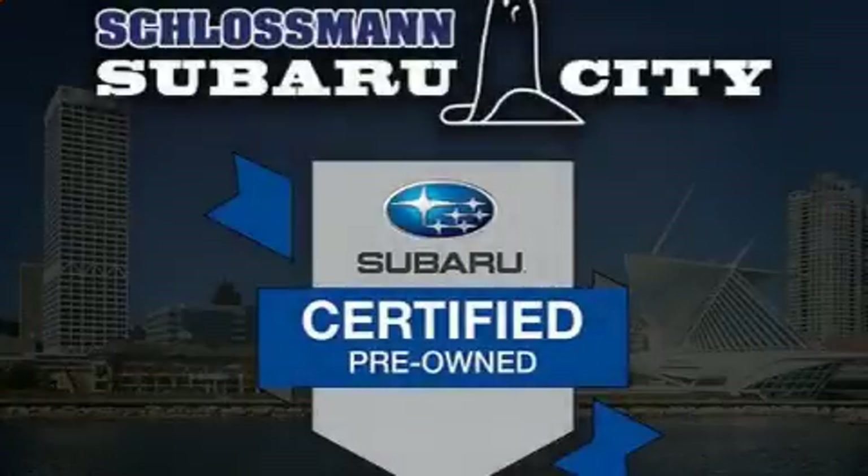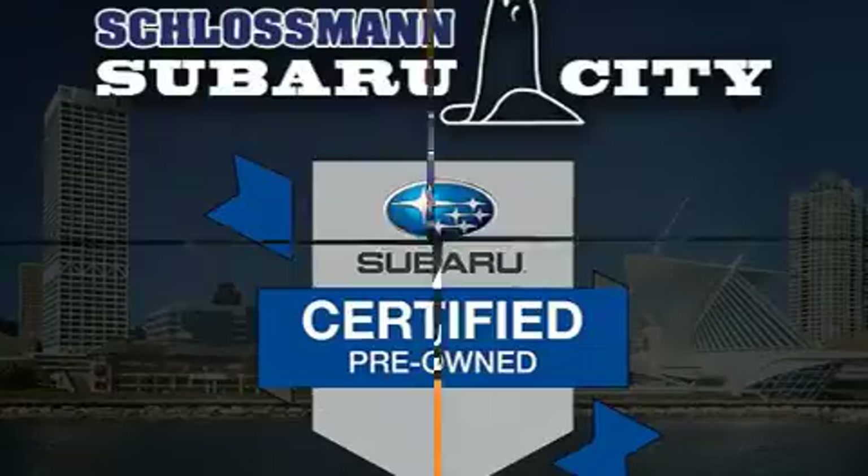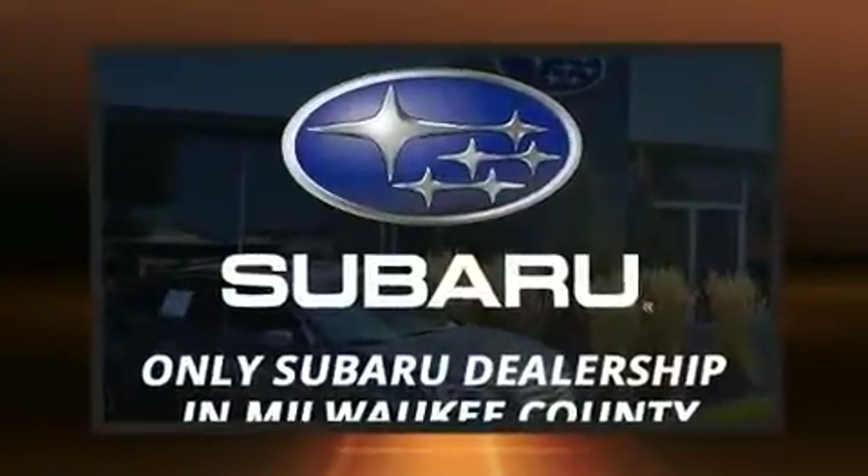Get excited about the 2017 Subaru Outback. It features an automatic transmission, all-wheel drive, and a 2.5-liter four-cylinder engine.